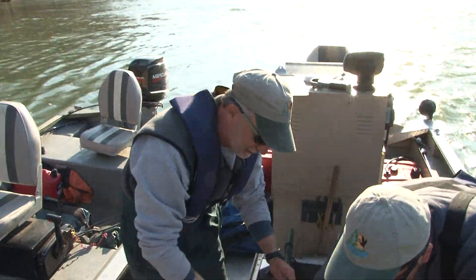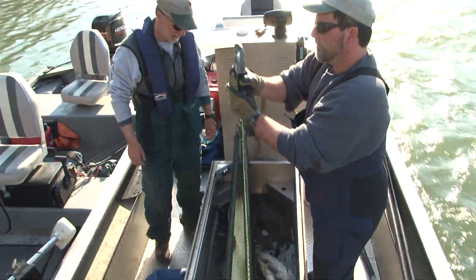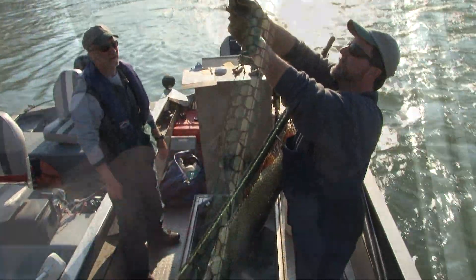This is a true muskie — pure strain muskie, naturally hatched in the river. We're going to get a length, weight, we're going to take some scales and apply a dart tag.